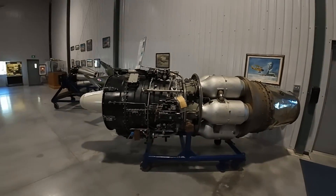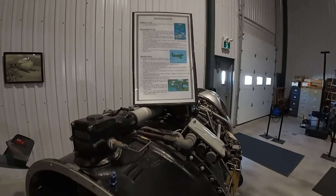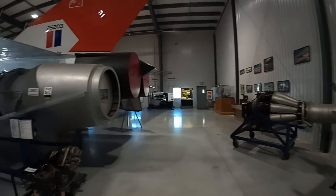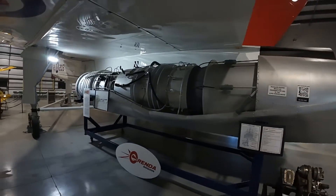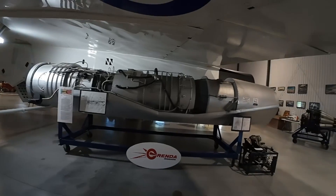This was built for the CBC made-for-TV movie about the Avro Arrow. I believe this was the one, or maybe the one beside me — I'll check. Wow, that's some engine. I love how they put it right beside the aircraft to show what's inside.